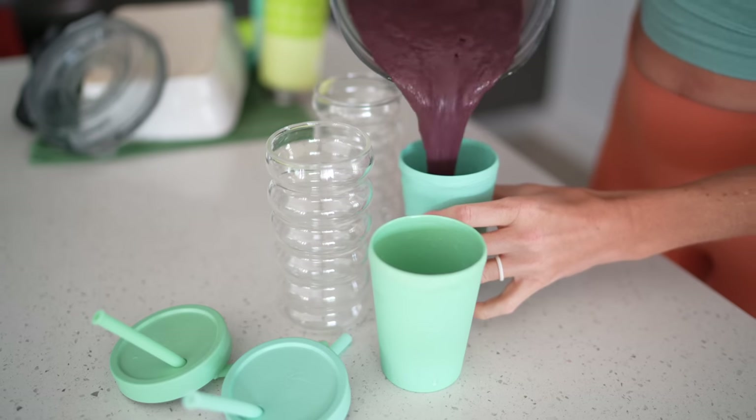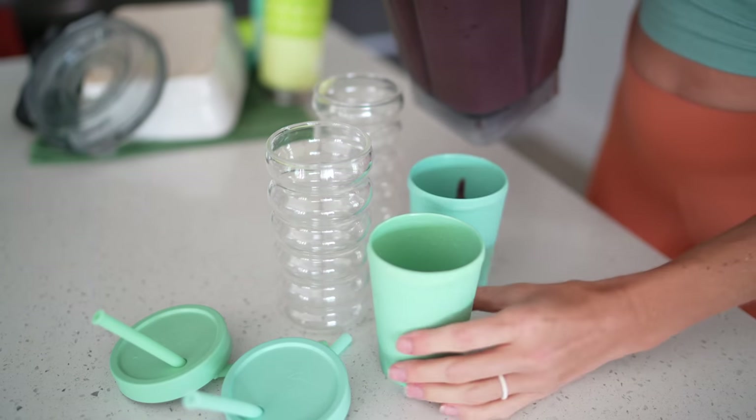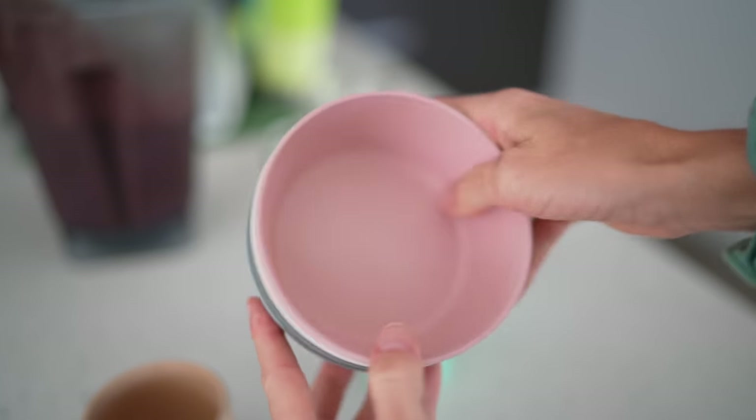I just found these really amazing kids' cups on Amazon. They're actually bamboo — fully compostable. I love the colors and the textures, and the kids love them too. We're moving towards more and more bamboo.